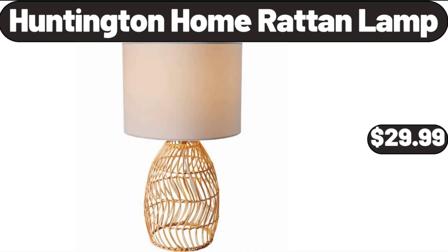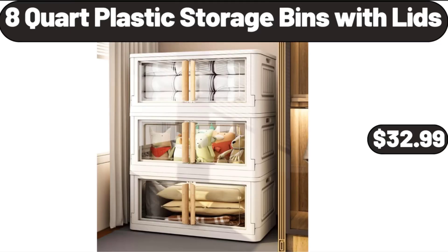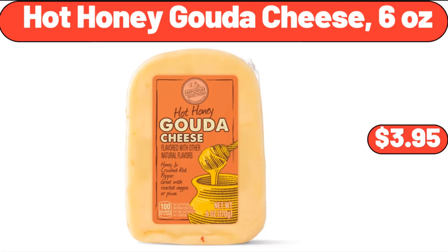Huntington Home Raw Tan Lamp, $29.99. Porcelain Bowls, $2.99. 8-Quart Plastic Storage Bins with Lids, $32.99. Hot Honey Gouda Cheese, 6 ounces, $3.95.